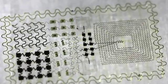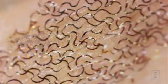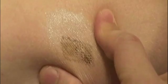Made of tiny, wavy silicon patterns, these circuits are thinner than a hair and bend and stretch with the body. Rogers: As the skin moves and deforms, the circuit can follow those deformations in a completely noninvasive way.